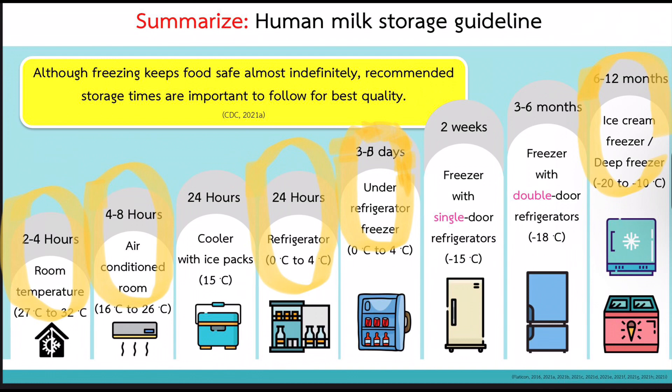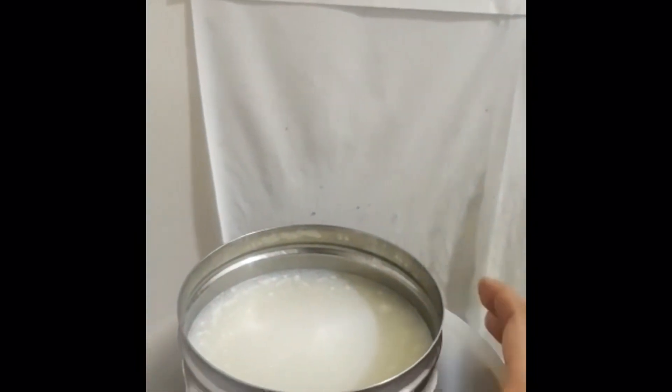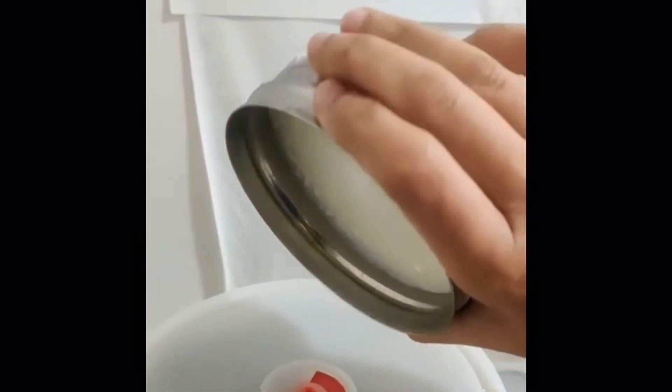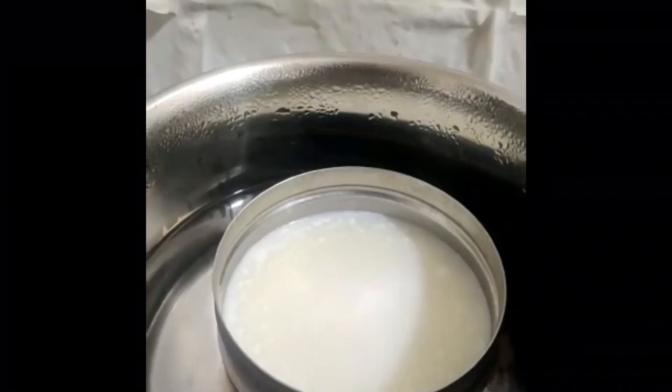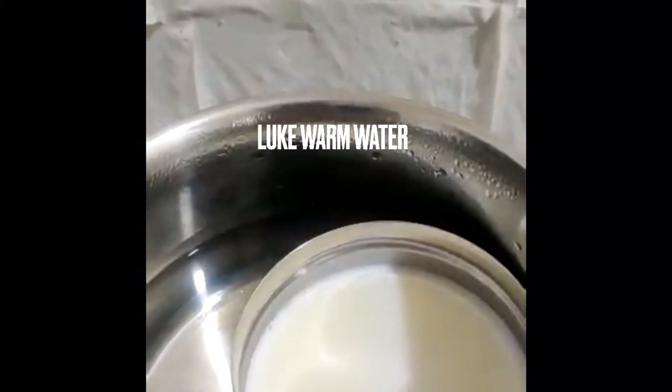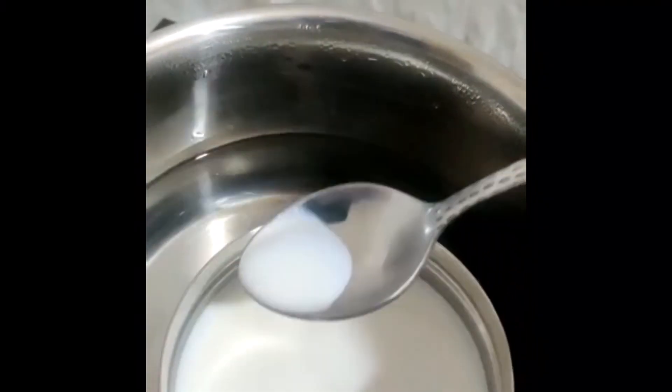Next, how to thaw expressed breast milk from a refrigerator or freezer. Thawing is the process of converting a substance from solid to liquid form. You can place the expressed breast milk container in a bowl of lukewarm water at approximately 30 to 40 degrees Celsius. Do not heat the milk directly. Use the milk within two hours of warming.